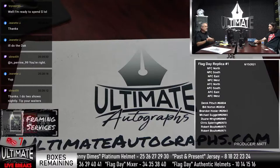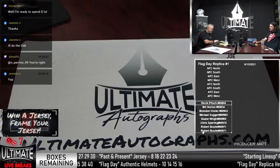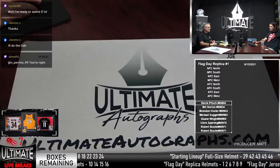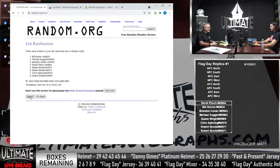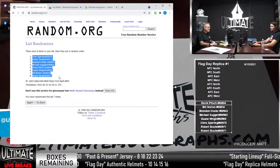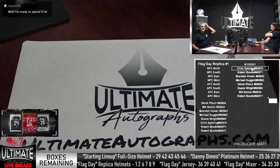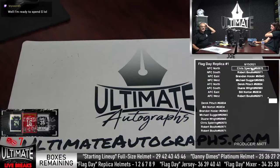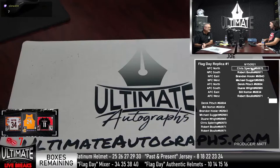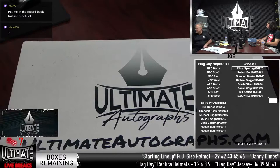Flag Day Authentic live break number one. Let's do the replica. Rep comment. Let's do that for the Flag Day. There's the list so everyone can see it. Chris Bearing has the NFC North. How about a box number here? We've got Derek, Bill, Brandon, Michael, Dwayne, Chris Bearing, Bob — all familiar names. Bob calls out seven. Seven on the replica, box seven.